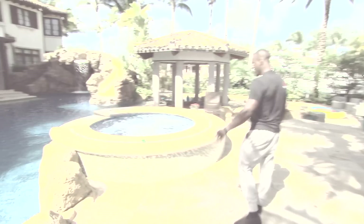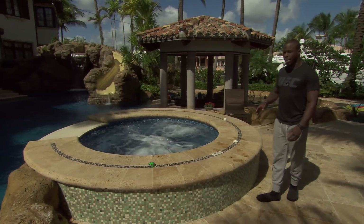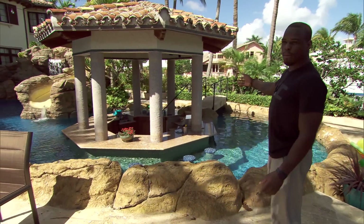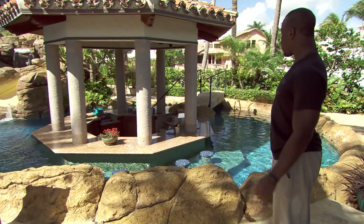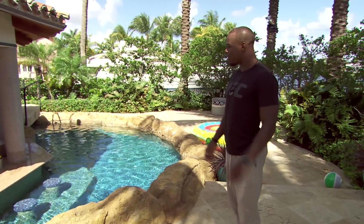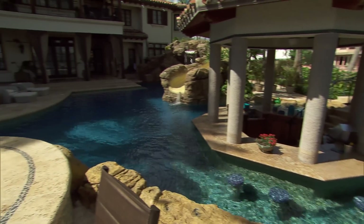Right here, we got the hot tub — my favorite part, everybody's favorite part. We got a bar inside of our pool. Sometimes after fights, our team will come out here — we'll grill, swim, chill. Bar right there, pool inside.